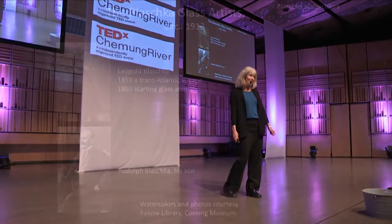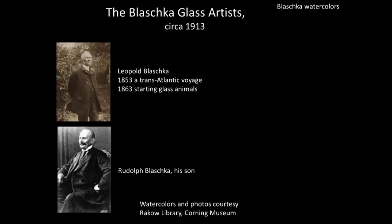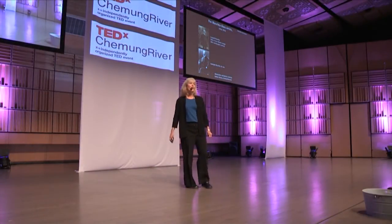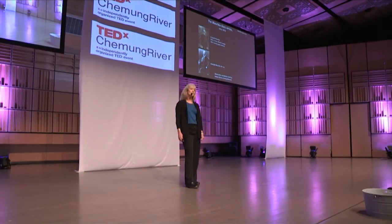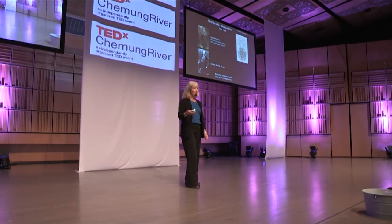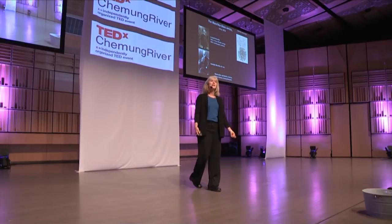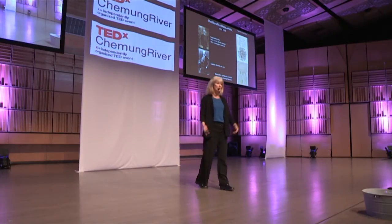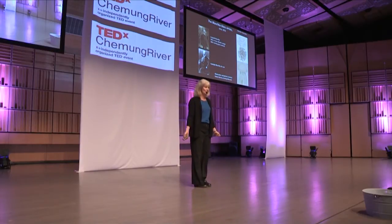Let me introduce the glassworkers to you. The Blaschkas were a father-son team — this is Leopold Blaschka, the father, and his son Rudolf. Leopold was a glassworker who was making prosthetic eyes. He went on an ocean voyage and became becalmed in the middle of the sea, giving him a chance to look over the side of the boat and see some of the common critters in the ocean. As an artist drawing watercolors, he suddenly realized he could create these in glass, and that began his quest to create all of these amazing creatures in glass.